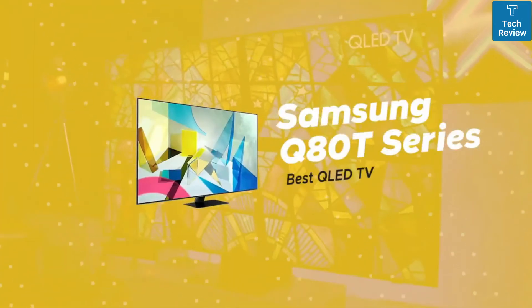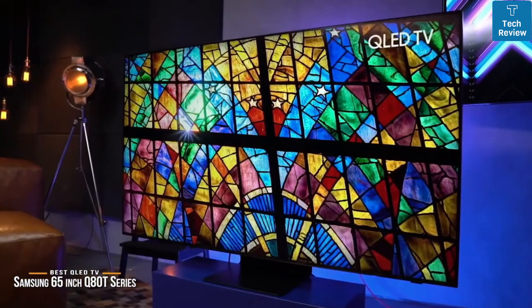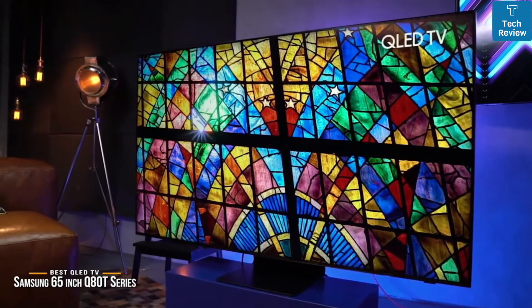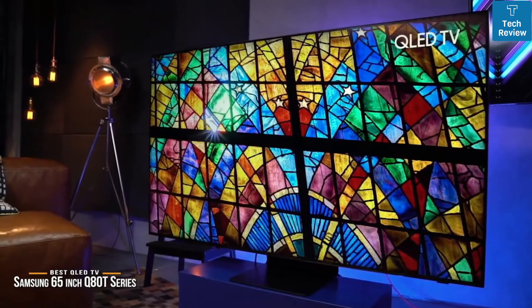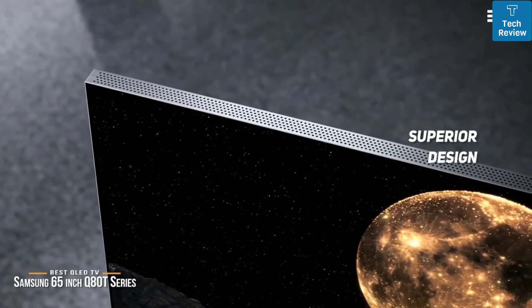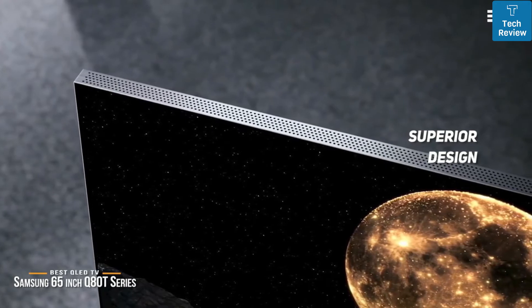Now we'll take a look at the Samsung Q80T Series, our choice for best QLED TV. Samsung's 65-inch Q80T Series retails for around $1,500, is compatible with variable refresh rate for a great gaming experience, and is one of the best and most affordable QLED TVs you can buy. When you pay a little extra, you expect superior design, and Samsung's Q80T doesn't disappoint. Even the stand is premium, using a central pedestal rather than two separate legs, which creates a much sleeker look.